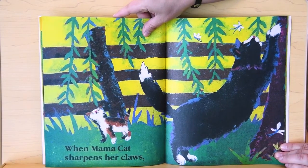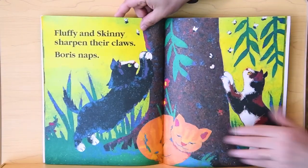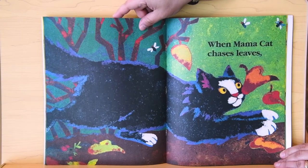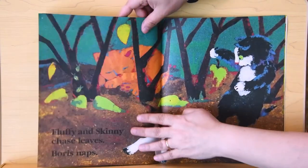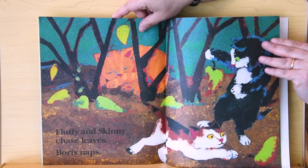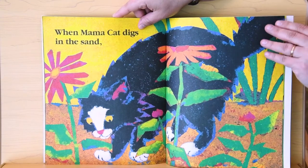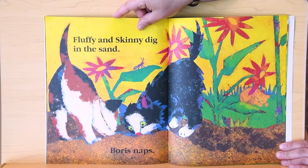When Mama Cat sharpens her claws, Fluffy and Skinny sharpen their claws. Boris naps. When Mama Cat chases leaves, Fluffy and Skinny chase leaves. Boris naps. When Mama Cat digs in the sand, Boris naps.